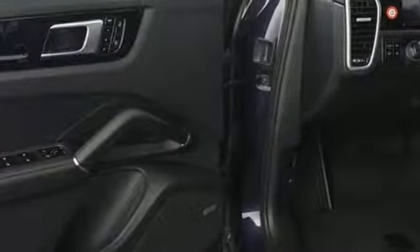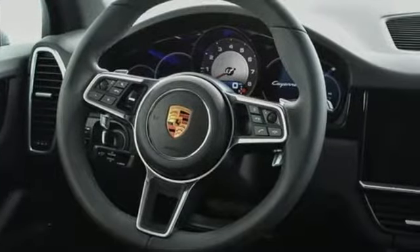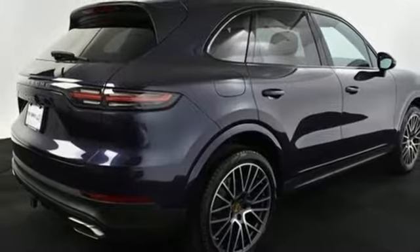Turbo V6 engine, gas pressurized shocks, external memory control, power heated mirrors, dual zone climate control, configurable instrument gauges.